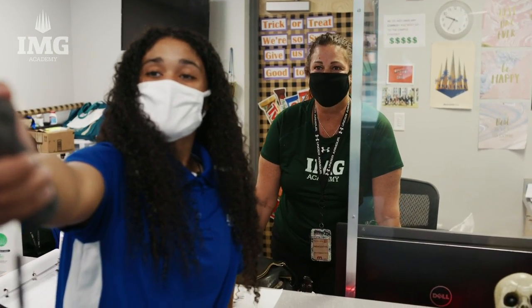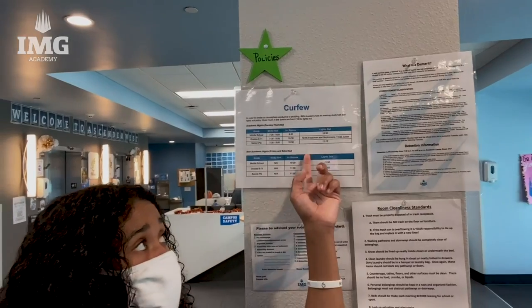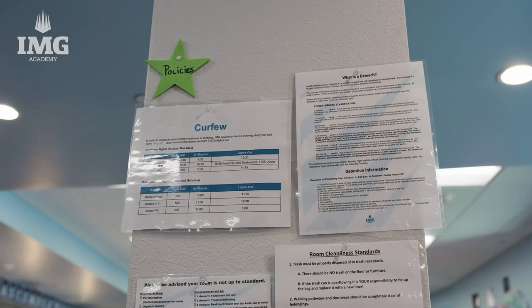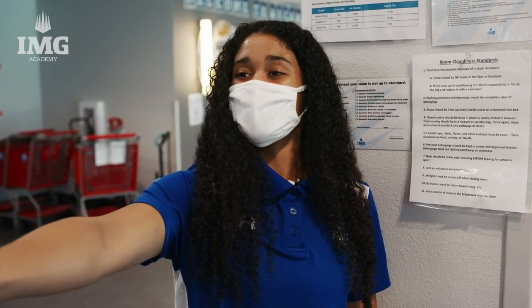We have outside activities too that we kind of help out with. We also have a couple of policies like curfew, demerits, and room standards. We've got to hold ourselves accountable as student athletes and make sure we're following the rules.